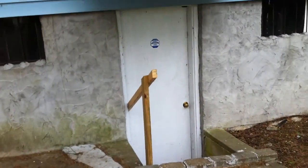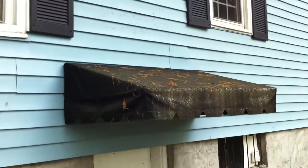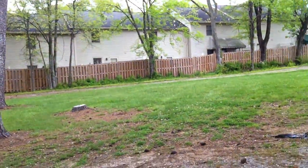Walking up to the back of the house — this door actually leads into the basement. You can see they have this temporary rail right here and the awning that covers the door. We walk around the side of the house.